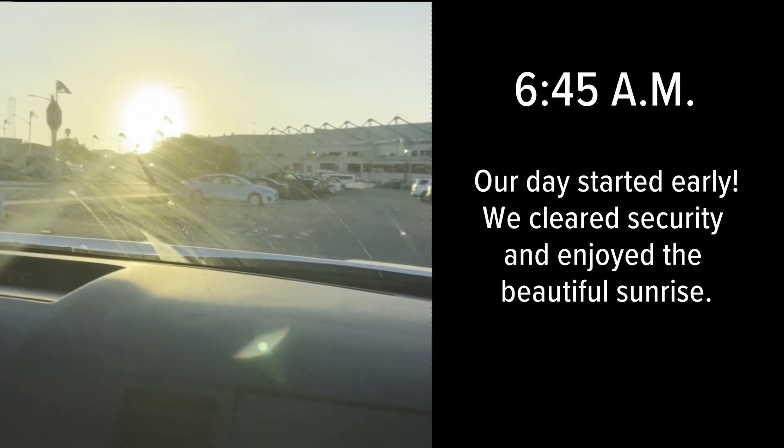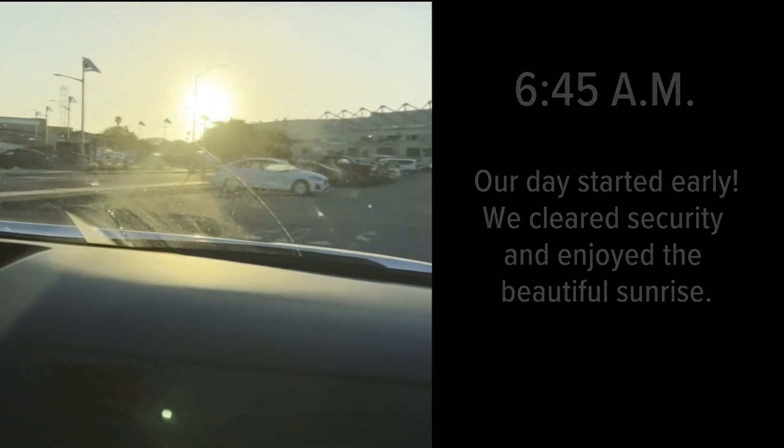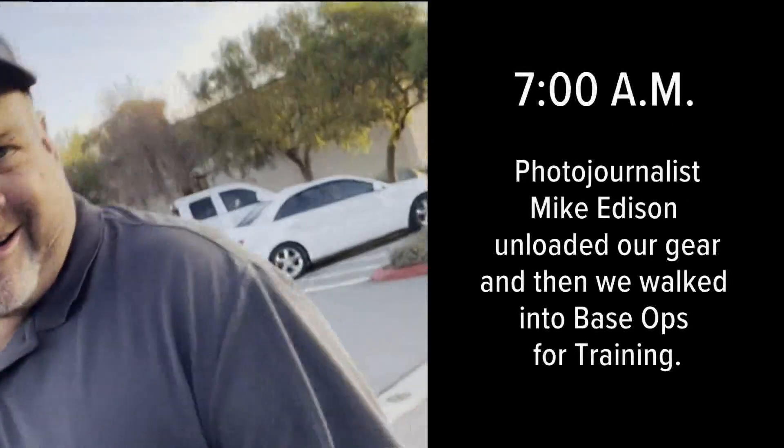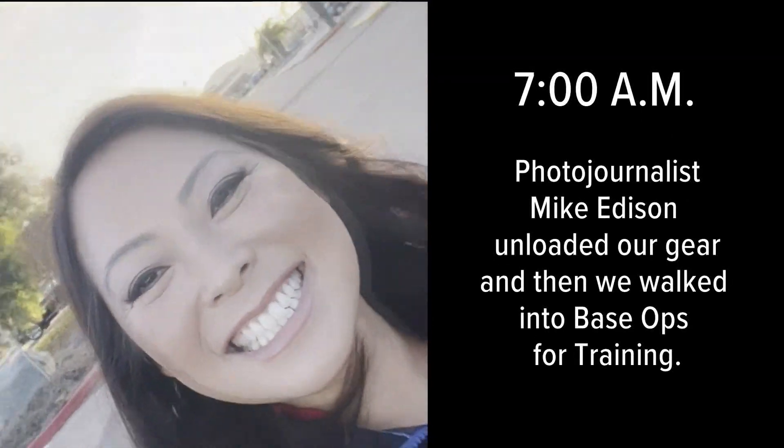I never ever see the sunrise with my late night shift, so this is a treat. This is where Top Gun, the original, was shot. Are you ready, Maverick? Talk to me, Goose.